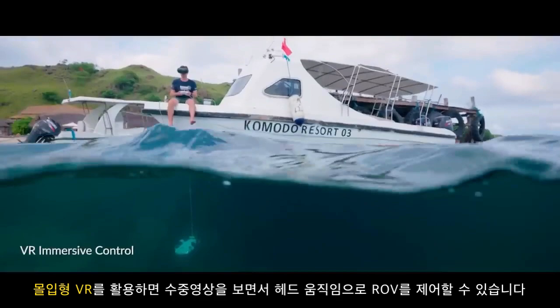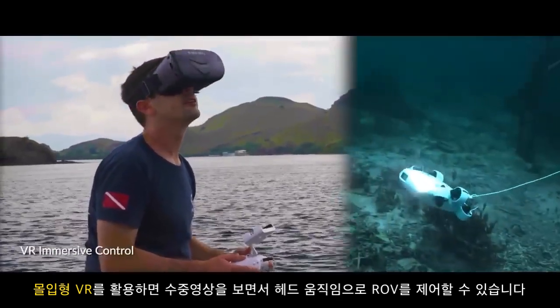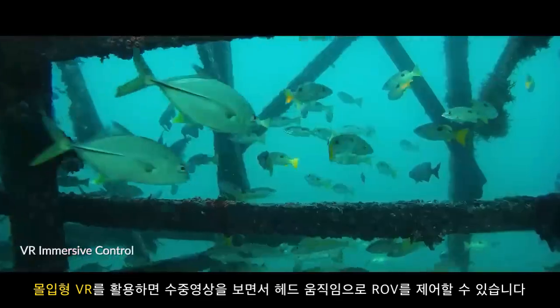Be free as a fish with WIEVO's Immersive VR. Take full control of the drone's view simply by moving your head.